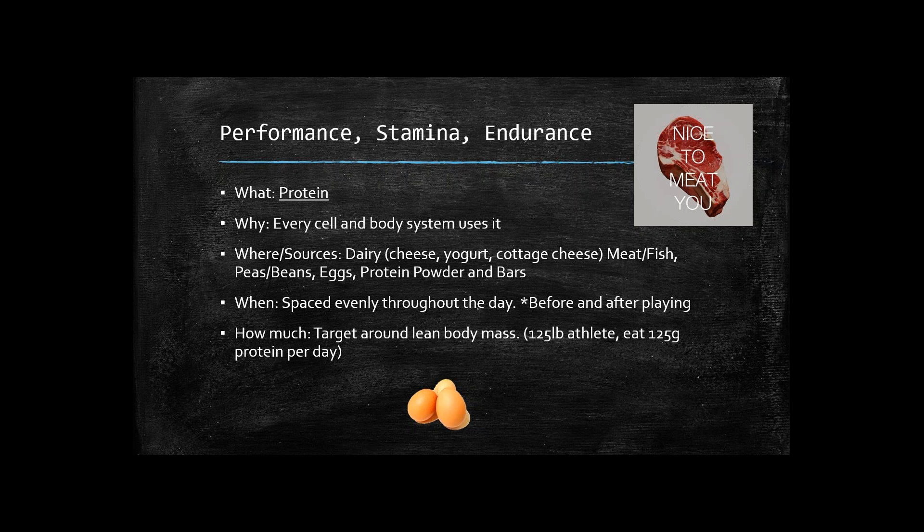When to get protein: it's essential that you space protein evenly throughout the day, starting right away in the morning for breakfast. It's also very important to have it before and after athletes play. The body needs that energy source available before playing, and then needs protein afterwards to help rebuild and replenish after taxing the system. If you try to eat all your protein for the day in one meal, it's too much for your body to absorb — you'll just end up with a stomach ache. Space it out evenly throughout the day.